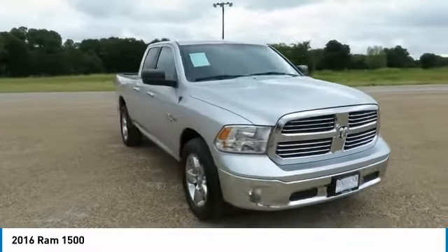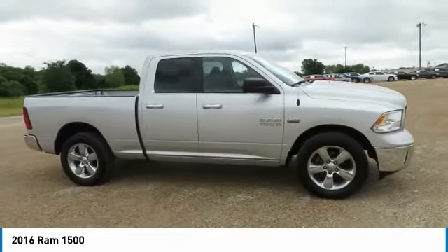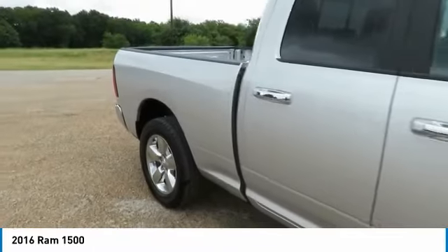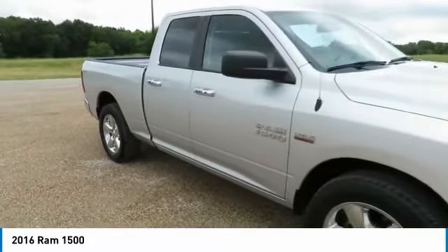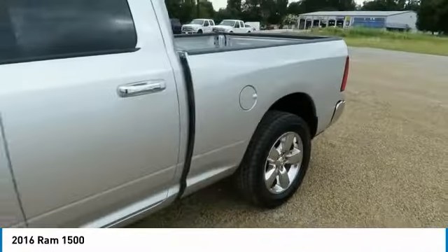Come test drive the 2016 Ram 1500. The Ram 1500 went against the Chevrolet Silverado, Ford F-150, and Toyota Tundra, which are all excellent trucks in their own right. The Ram took home the prize for its well-rounded strengths.